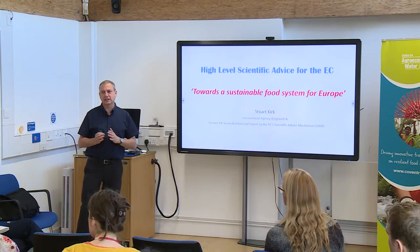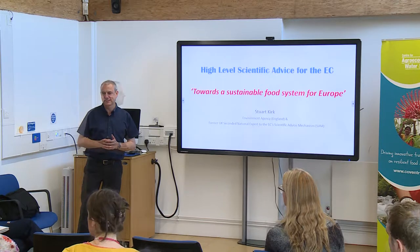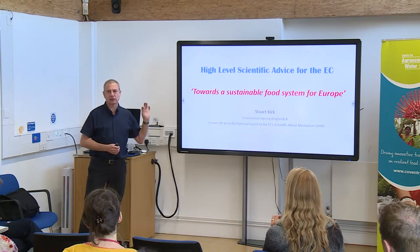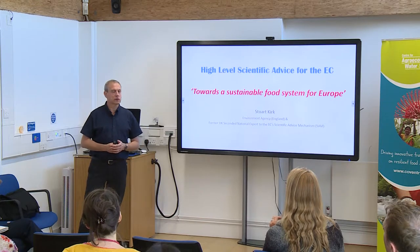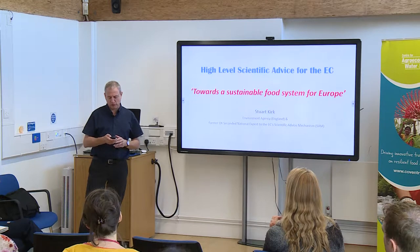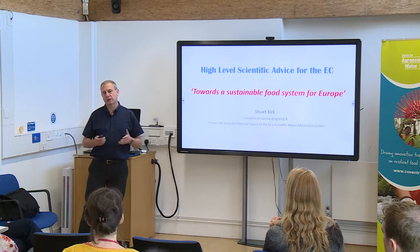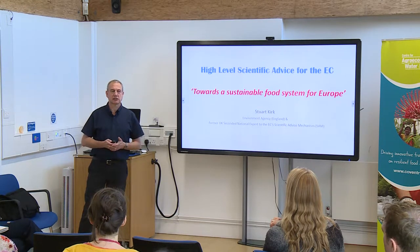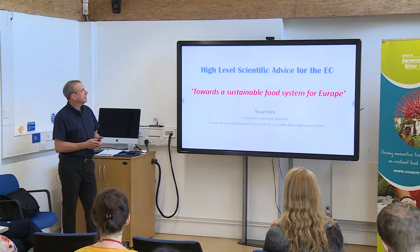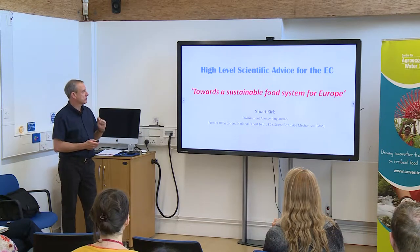I've probably got more slides than I need, so we need to think about when we take questions. Some slides I will just skip over because this was originally put together for a slightly longer talk. Most questions will be better if I take them at the end — I will stay as long as I can afterwards. So without further ado: high-level scientific advice for the European Commission towards a sustainable food system for Europe.